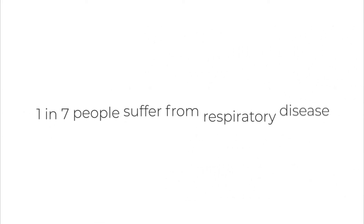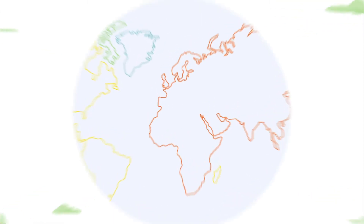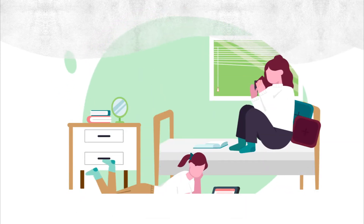We take breathing for granted. One in every seven people in the world suffer from respiratory disease. That's one billion people struggling with the air they breathe. It's simple science: the lower the quality of the air, the more vulnerable you and your family are to diseases and viruses.